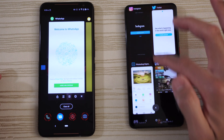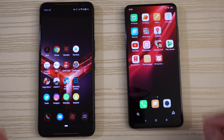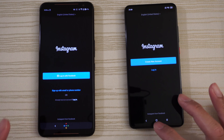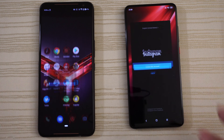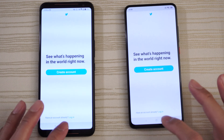Twitter — give that to the ROG. Instagram — ROG again. WhatsApp — very close, but I think that was the ROG. And then Snapchat — ROG Phone 2 again.